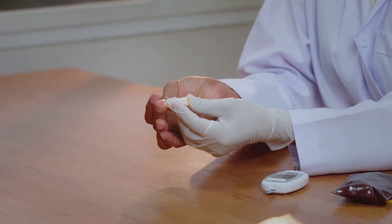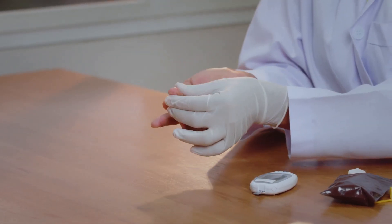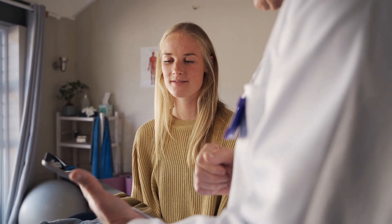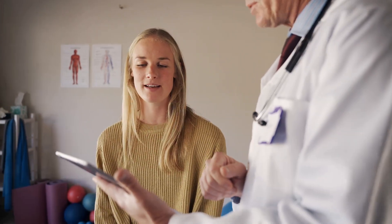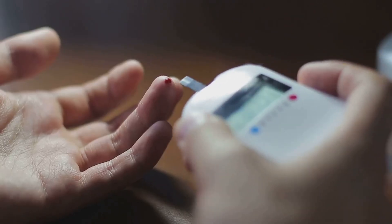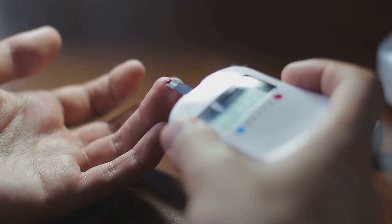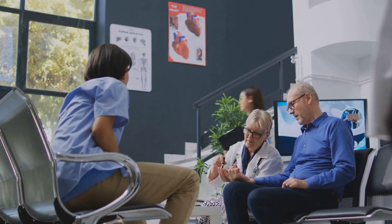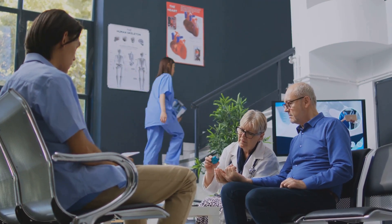Now let's talk about the blood glucose test, which measures the amount of glucose, or sugar, in your blood. This test is essential for diagnosing and monitoring diabetes, a condition that affects how your body regulates blood sugar. There are a few different types, including the fasting blood sugar test, which measures your blood sugar after an overnight fast, and the random blood sugar test, which measures your blood sugar at any given time. Another important test is the A1C test, which provides a snapshot of your average blood sugar levels over the past two to three months.